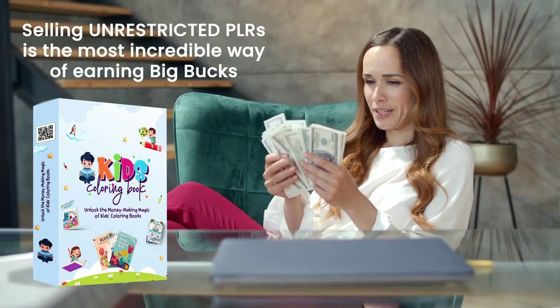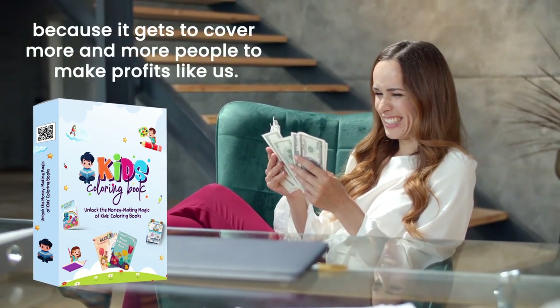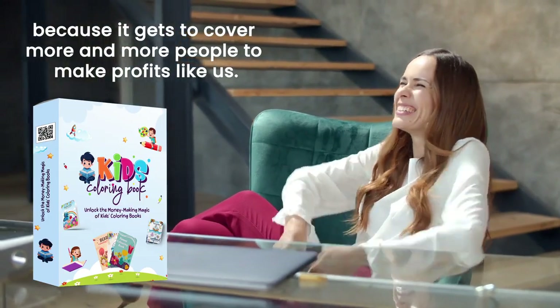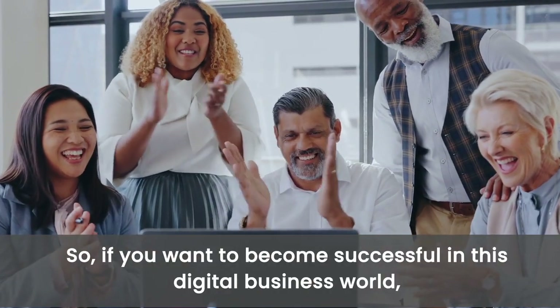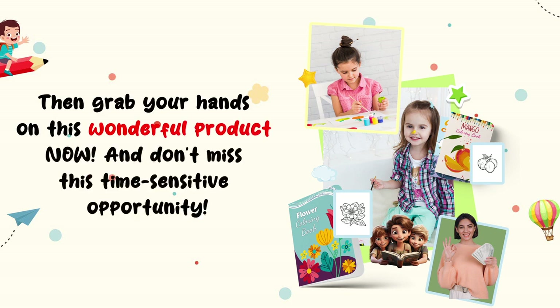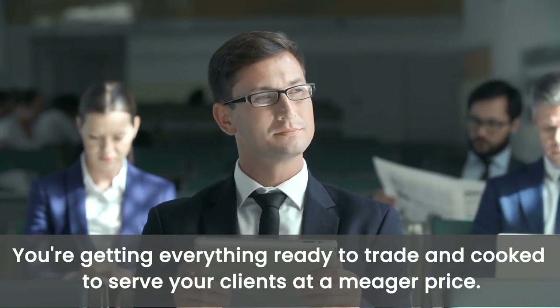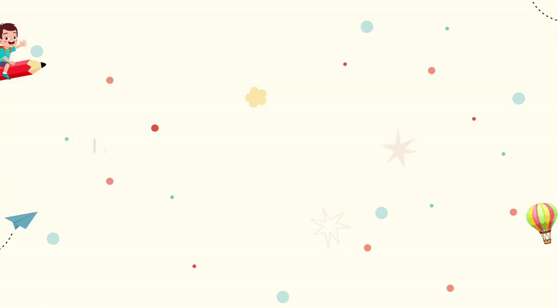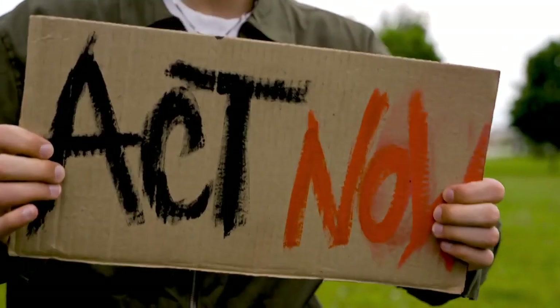Selling Unrestricted PLRs is the most incredible way of earning big bucks, because it allows more and more people to make profits. The best part is that you get to keep 100% of the profits. So if you want to become successful in this digital business world, grab your hands on this wonderful product now and don't miss this time-sensitive opportunity. You're getting everything ready to trade at a meager price. Do not wait — it is a dime sale and prices will go up. Act now.